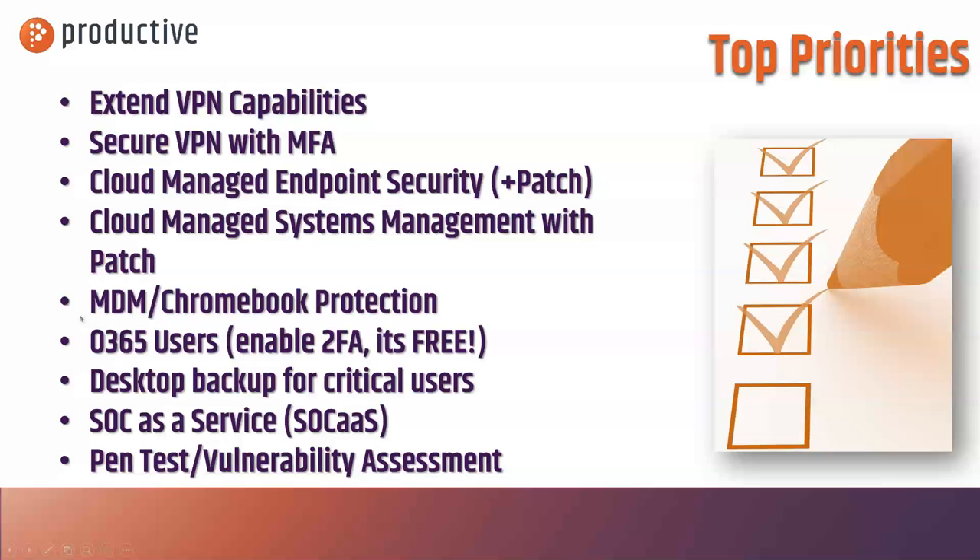I organized this in the order that I would be thinking about it, but depending on your organization, you may have some of these items rearranged differently or maybe not applicable because you're already 100% cloud-based or already have access. I'm going to break each of these lines into a few additional videos so that you can get a little more information on anything that's pertinent to your exact situation.